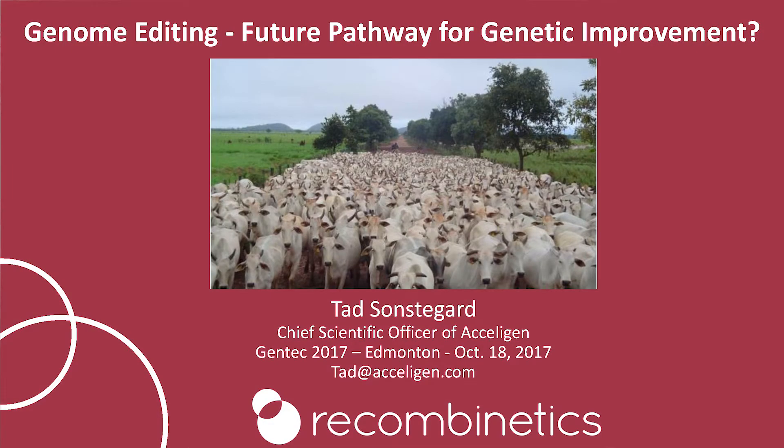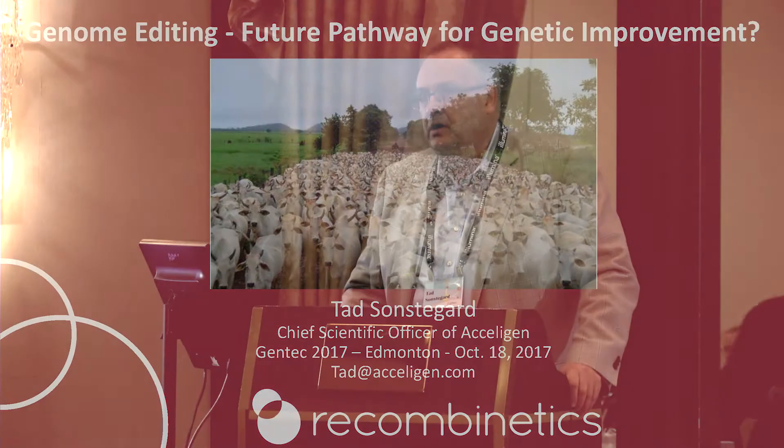My title puts a question mark as to whether genome editing is a future pathway for genetic improvement. What I hope to describe through my talk is that this is really a complementary technology — it's not something that's going to solve the world's problems, but it needs to be used within the systems that we already have for production.